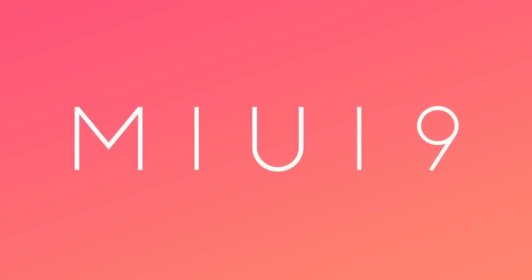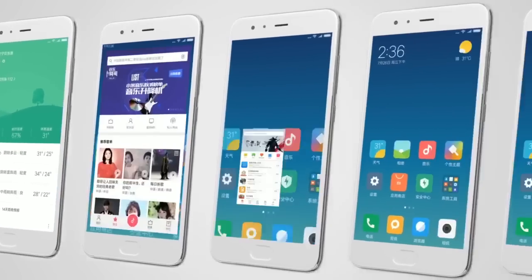Hello my friends! At an event in Beijing, China, Xiaomi showed the new version of its custom user interface, MIUI 9.